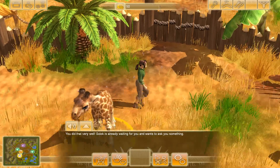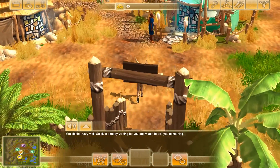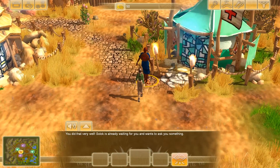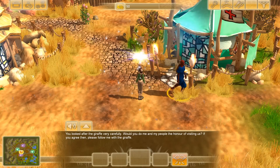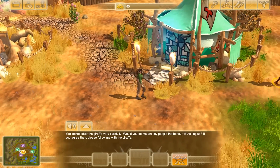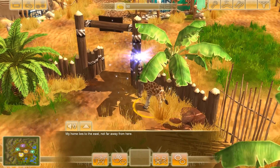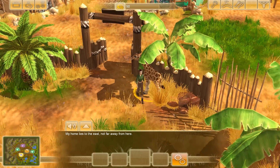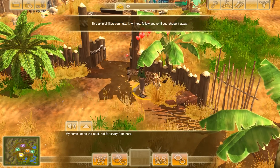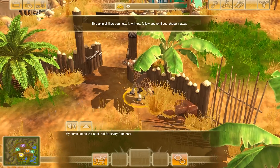You need to stay here while I go talk to Solak again. He says we looked after the giraffe very carefully and invites us to honor him and his people with a visit — please follow him with the giraffe. Come here little guy, he's headed out without us, we've got to move! So we're going to follow him with the giraffe.